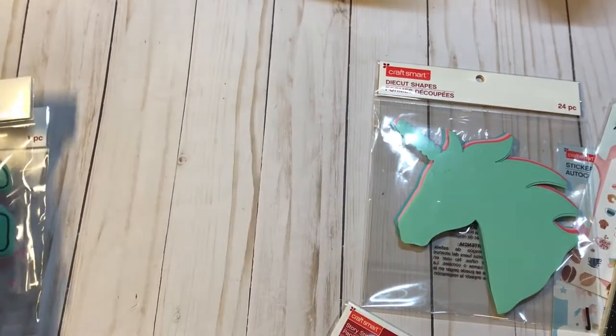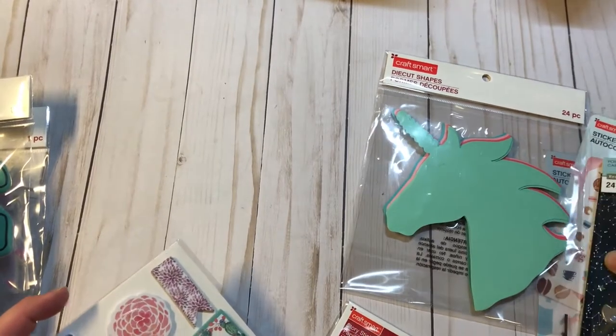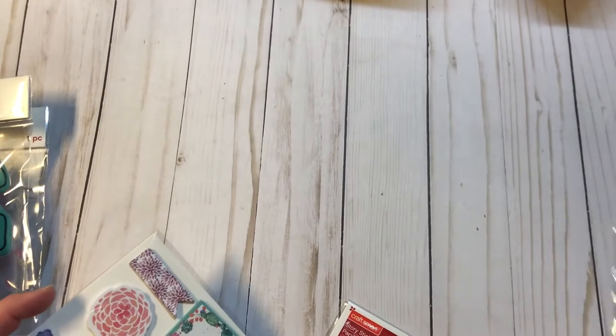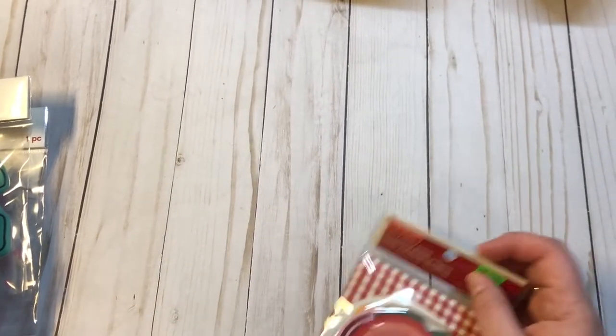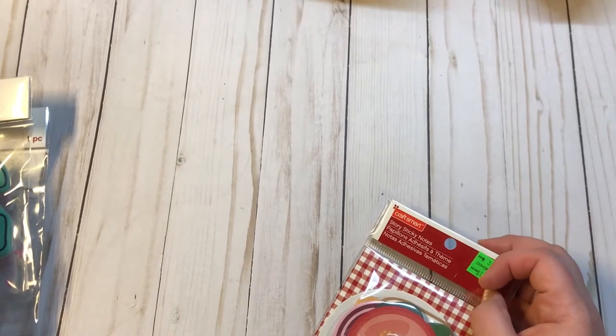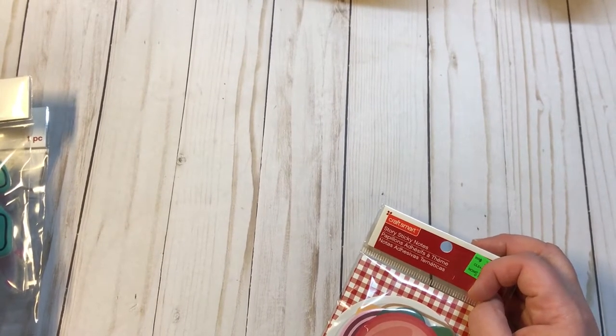I was watching Ramona's channel, Cherish Treasures, and I saw that they had a bunch of new stuff out at Michaels, and so I stopped by today. The one I went to was just putting their stuff out, so they did not have near as much stuff as Ramona showed, but I did find some stuff.